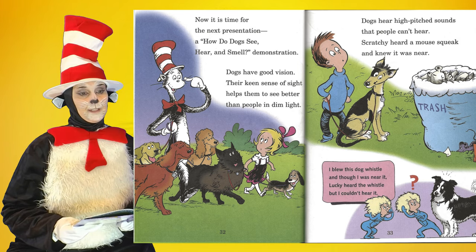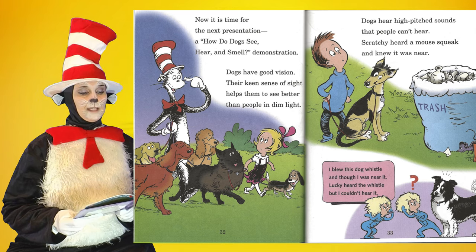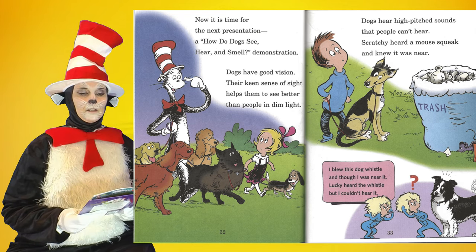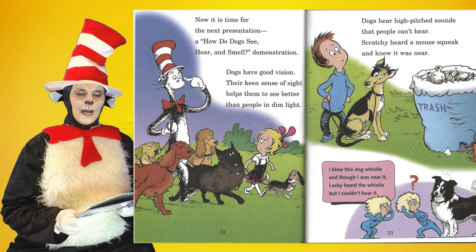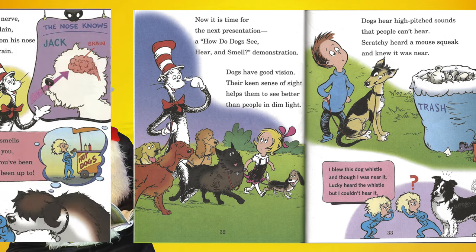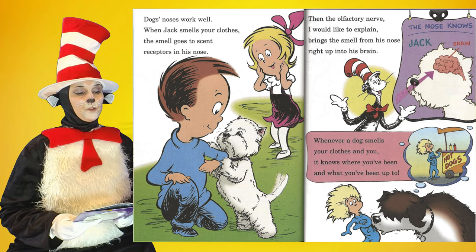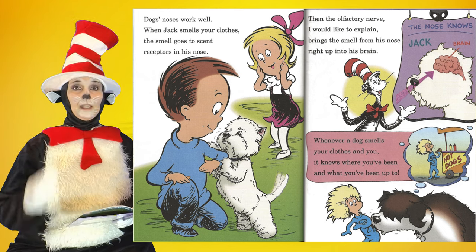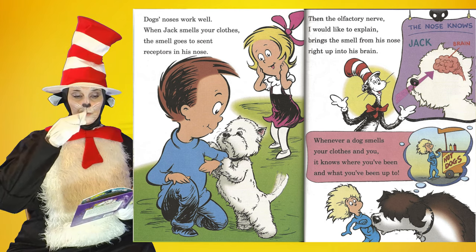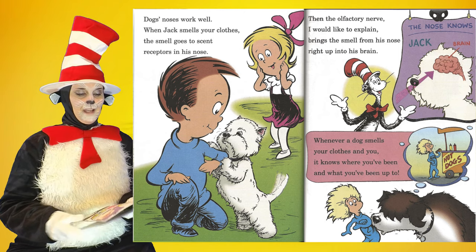Now it is time for the next presentation: a how-do-dogs-see, hear, and smell demonstration. Dogs have good vision — their keen sense of sight helps them to see better than people in dim light. Dogs hear high-pitched sounds that people can't hear; Scratchy heard a mouse squeak and knew it was near. I blew this dog whistle, and though I was near it, Lucky heard the whistle, but I couldn't hear it. Dogs' noses work well. When Jack smells your clothes, the smell goes to scent receptors in his nose. Then the olfactory nerve brings the smell from the nose right up to his brain. Whenever a dog smells your clothes and you, it knows where you've been and what you've been up to.